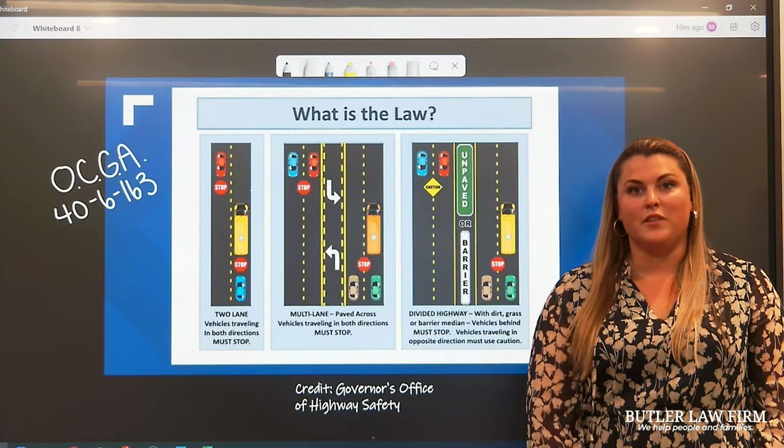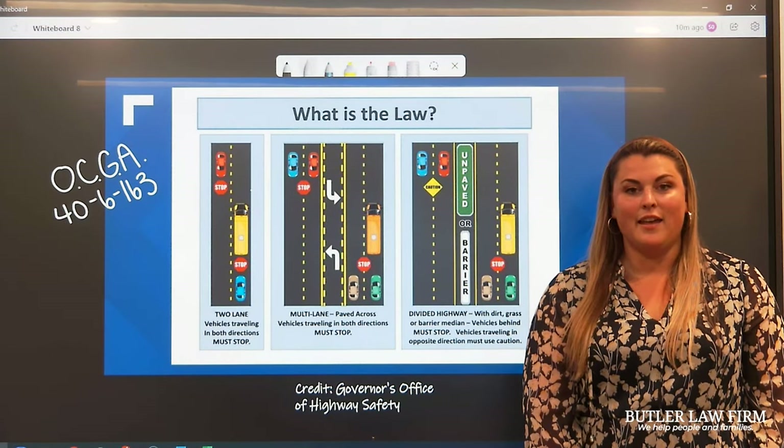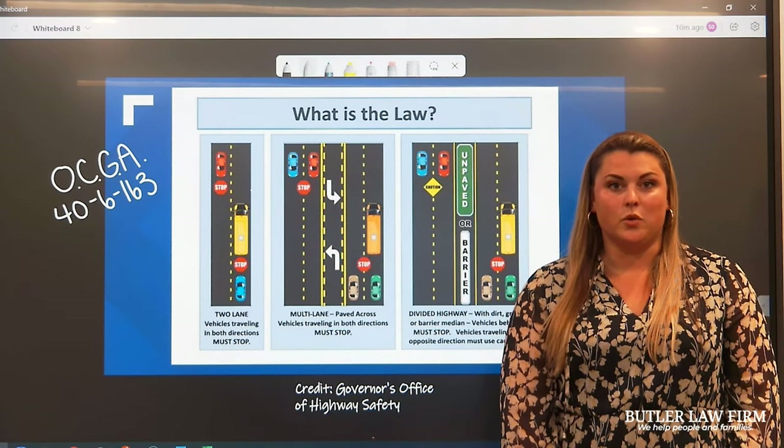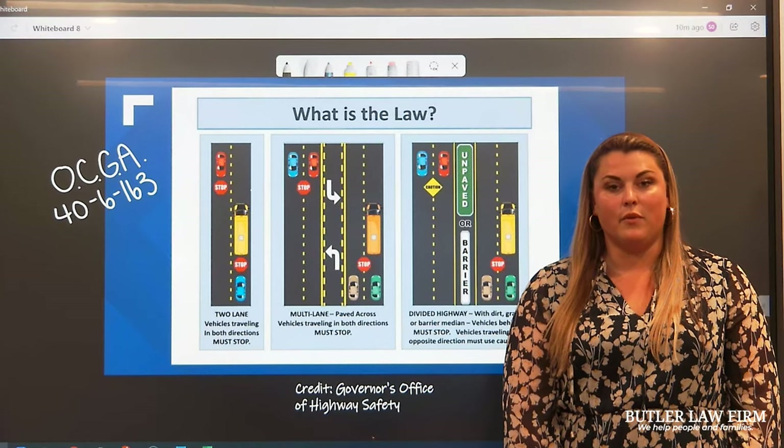Hi, my name is Brittany Partridge, and I'm one of the attorneys here at Butler-Con. As school is about to start, I wanted to take a few moments and talk to you about our duties as drivers here in Georgia and when we're required to stop for school buses.